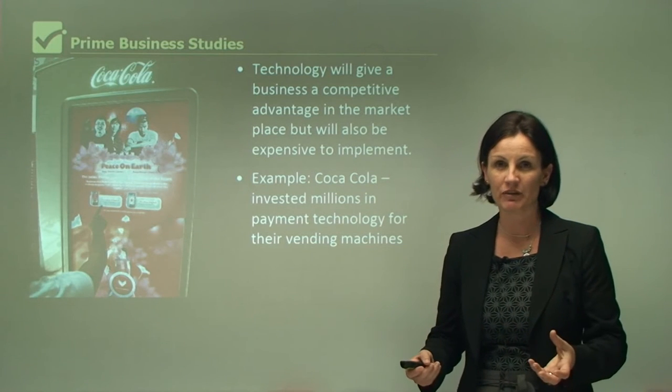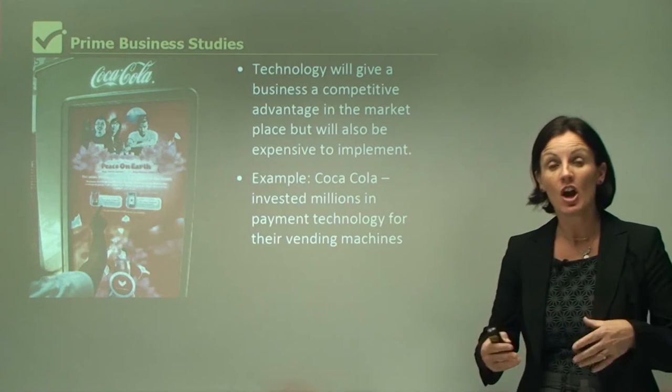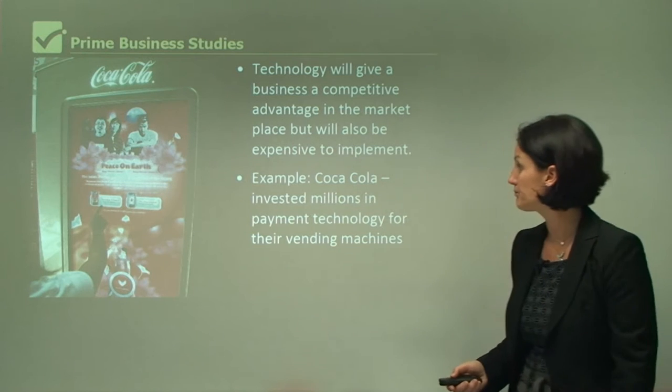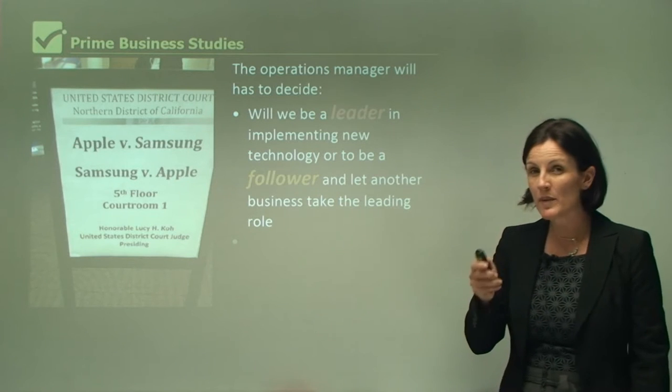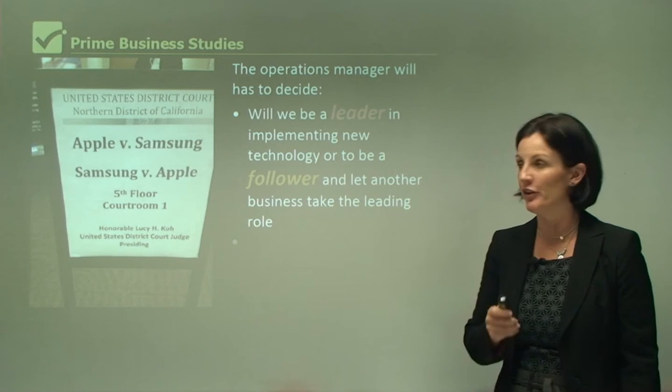Consumers are going to love this because more and more consumers are getting into the habit of not necessarily having money in their wallet. The operations manager also has to decide: will we be a leader or are we going to be a follower?